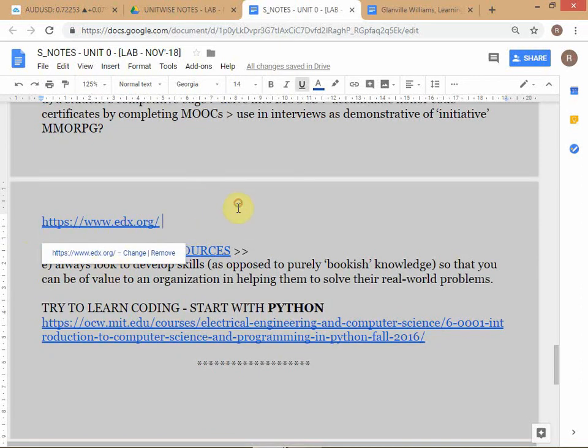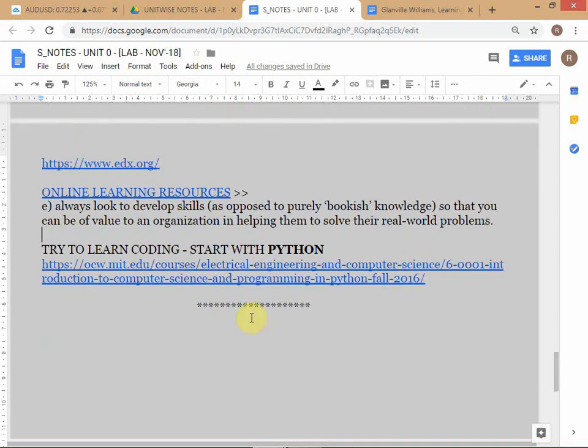The last part I mentioned yesterday is about coding. Everyone in the modern world needs some familiarity with coding - you don't have to become an expert but you should know what's involved and how to think like a programmer in a systematic way. Python is a good language to learn.